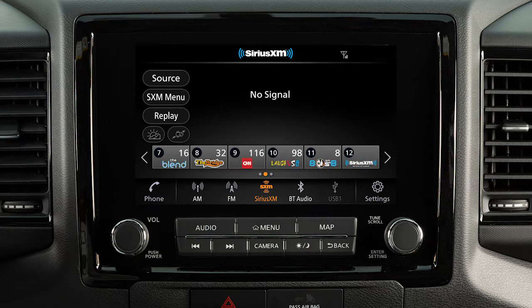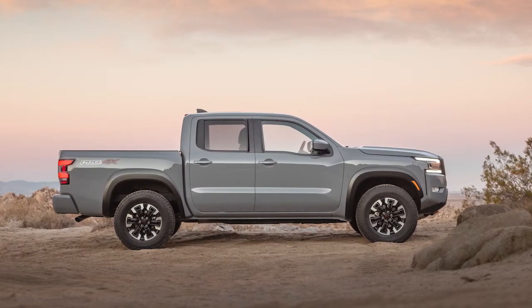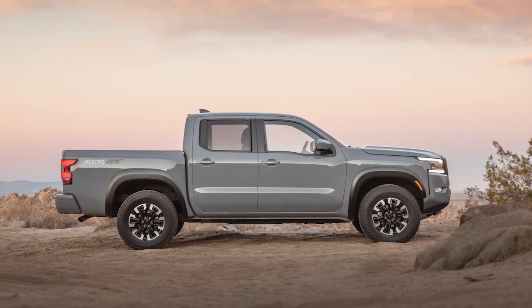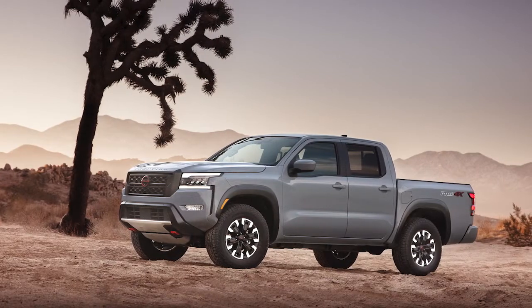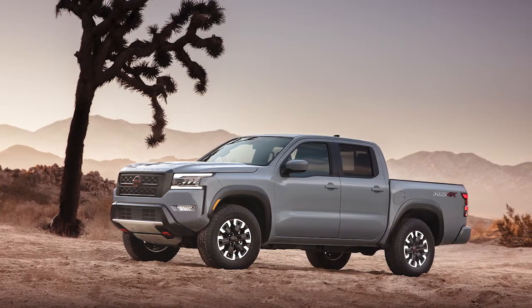Sirius XM radio is included for a period of time from the original sale date of the vehicle. A variety of factors can affect satellite radio reception, including weather, trees, bridges, tunnels, parking garages, tall buildings, and ground-based AM or FM transmitters.